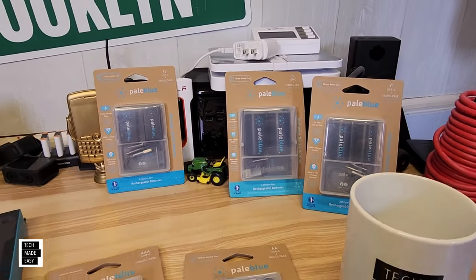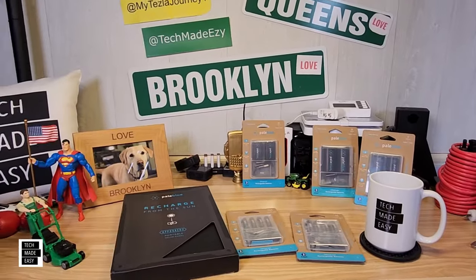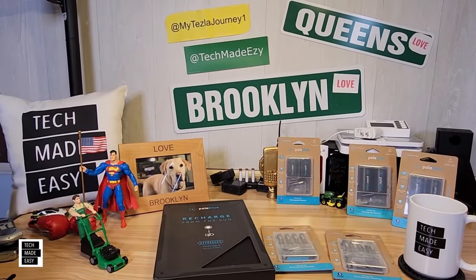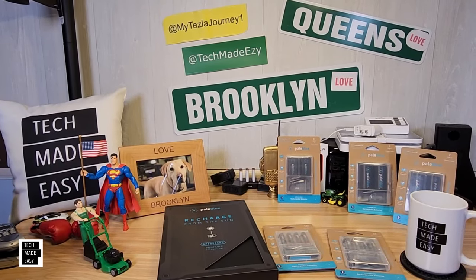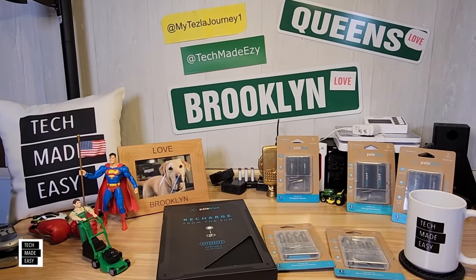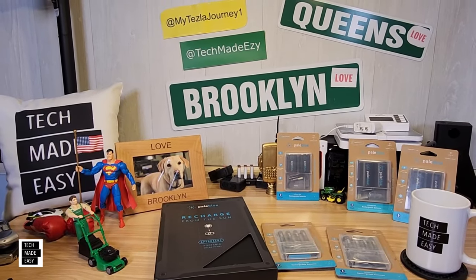About a year and a half ago, I got sick and tired of buying batteries, throwing them out, and trying to recycle them. So about a year and a half ago, I actually started searching for rechargeable batteries, and I don't know what it was about this brand, but I decided to take a chance.